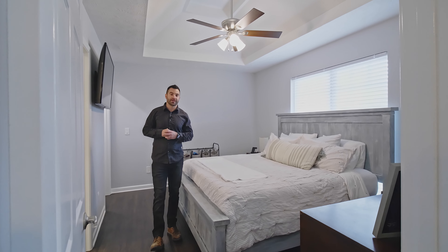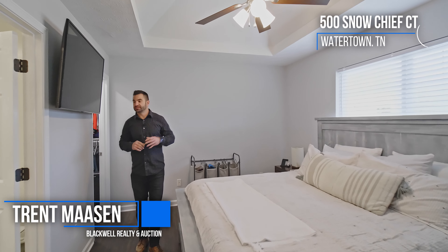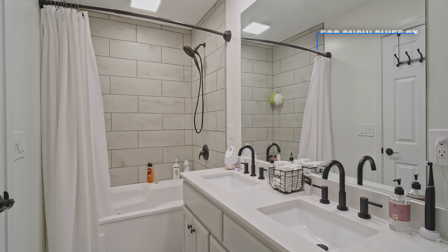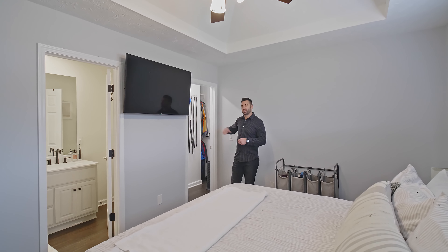So this is where the magic happens — we are in the primary suite. Got a nice open room, vaulted ceilings here. We've got our bathroom with double vanities, a nice jacuzzi tub with beautiful tile all the way up. And right here, we've got our nice little walk-in closet.